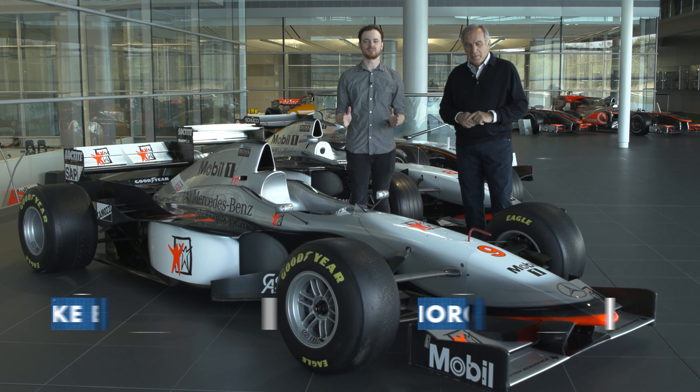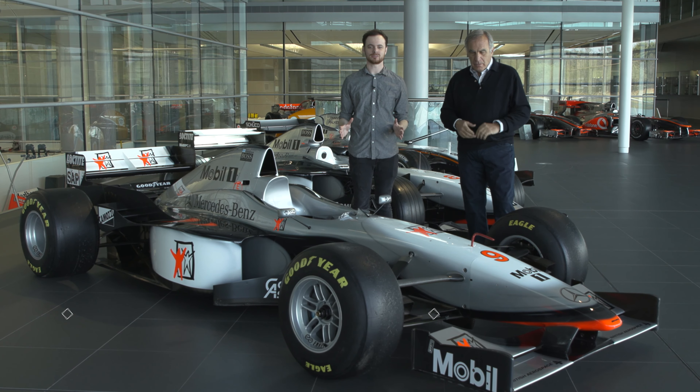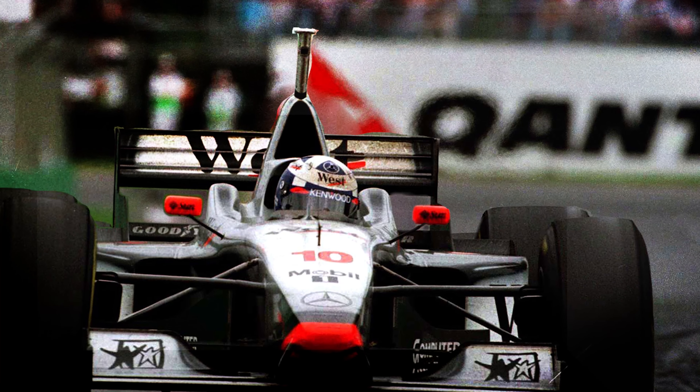After Ayrton Senna left the McLaren team at the end of 1993, they didn't win again until the 1997 season in this, the McLaren MP4-12. Now Giorgio, it's quite a successful car, with Häkkinen and David Coulthard in the driving seat, and it had a few interesting innovations, don't you think?